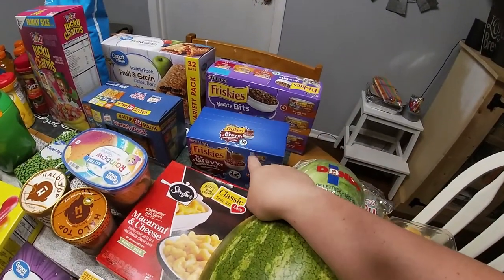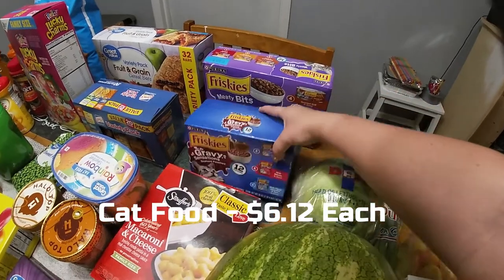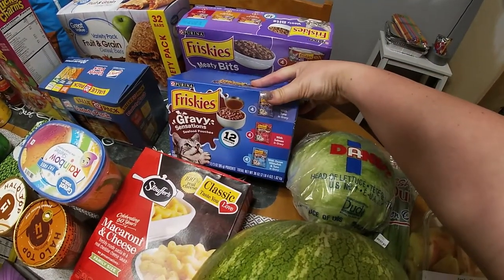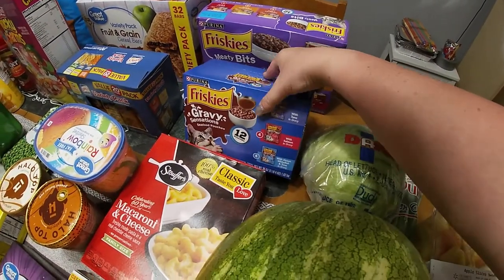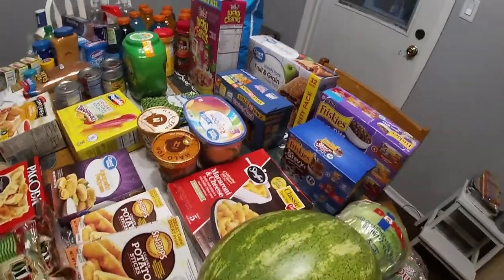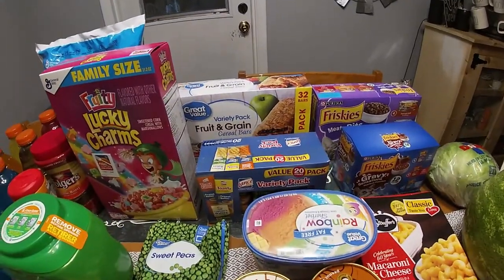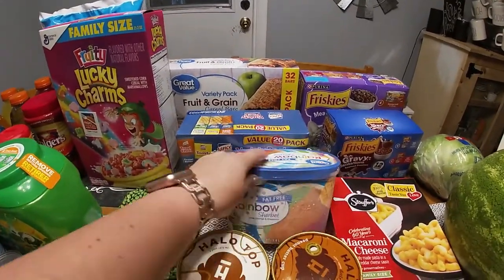Back here we have cat food. This is what we normally get — just a bigger pack — but they substituted with this, which is totally fine as long as it's in gravy and broken into pieces. He's just spoiled and won't eat the pate. I've bought him stuff that was a few dollars a can and the cat didn't want anything to do with it.